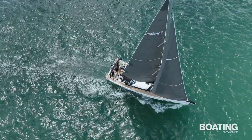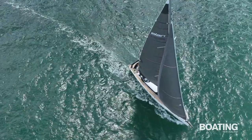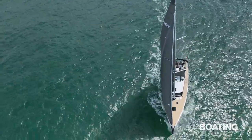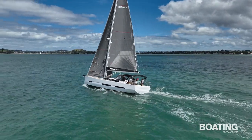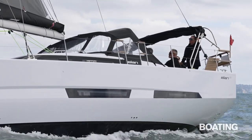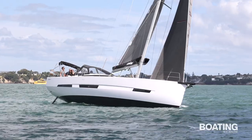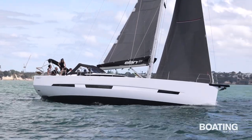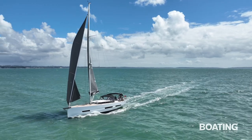The boat accelerates smoothly on the bearing away, and sits at a comfortable angle without excessive heel, thanks to its wide transom and carefully placed chine. The twin rudders provide excellent grip, and even in the puffs the yacht remains stable and feels in control. This yacht's owner is chuffed with his new toy, and rightly so. The GT6's combination of style and performance tick a lot of boxes, and will certainly turn a few heads.